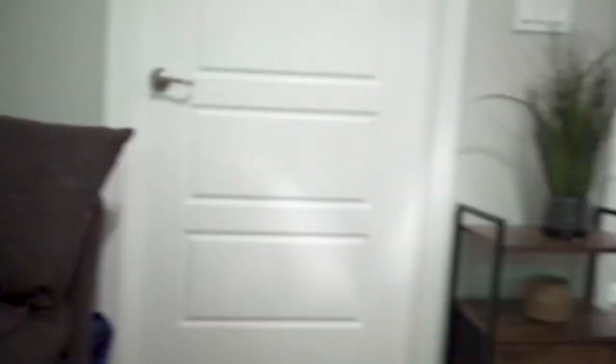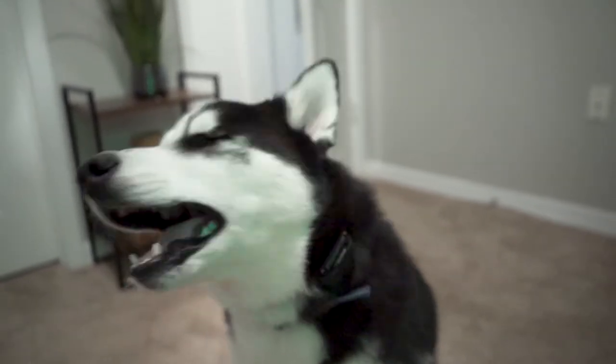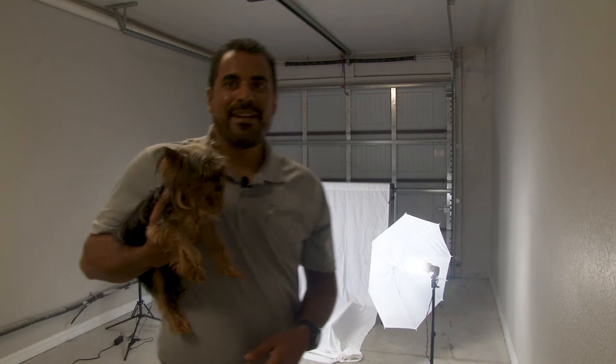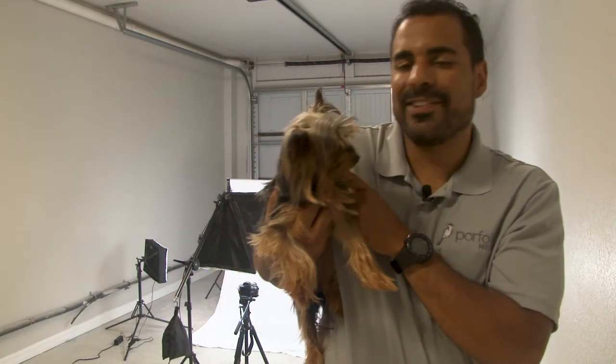Are you promoting my business, Portfolio Media — that we make videos for veterinarians and dog groomers? Yes, we do. You want to promote the business too, Mr. Pinozos? Here he is, I found him.